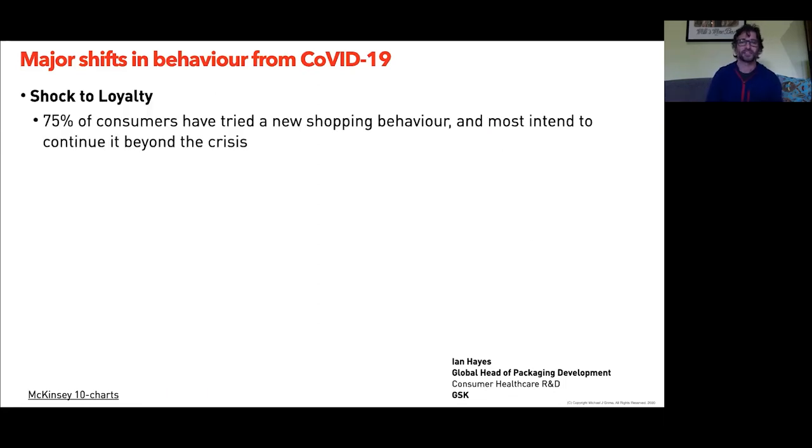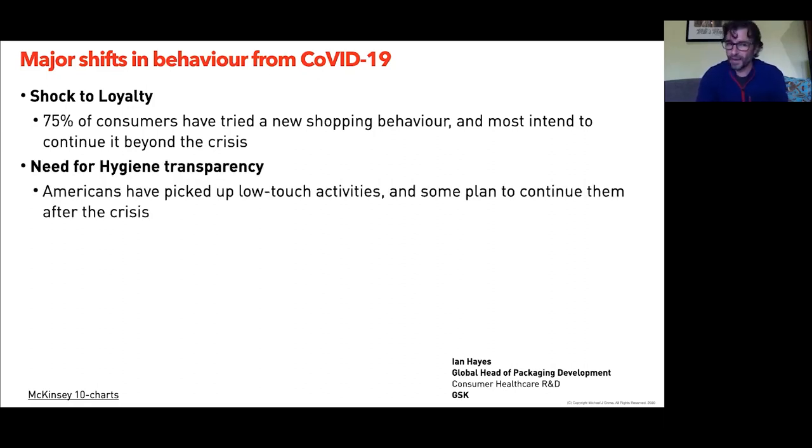Continuing on — sourcing perspectives from overseas: Ian Hayes, who's been around the industry for about 20-30 years and was based in the UK at GSK before recently returning to Melbourne in lockdown, shares views that validate what we've seen in other reports. The shift in shopping loyalty: how people engage with brands has changed, and that will likely continue after the crisis. There's a validated need for hygiene and transparency — low-touch activities that don't require direct contact.